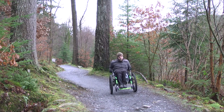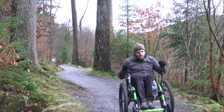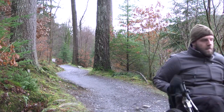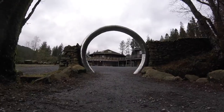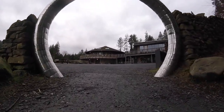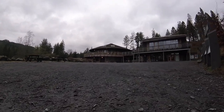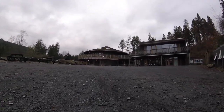Please be aware that whilst this last section is very short, it is of shared use and you may come across mountain bikers coming in the opposite direction. We're now back at the visitor centre, bringing us to the end of the trail. Whilst it is only a relatively short distance round, it does offer some interesting challenges as well as some beautiful vistas.